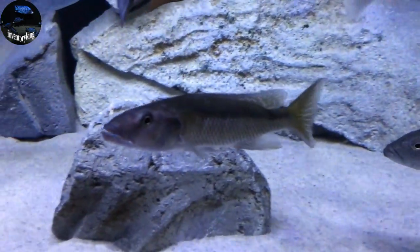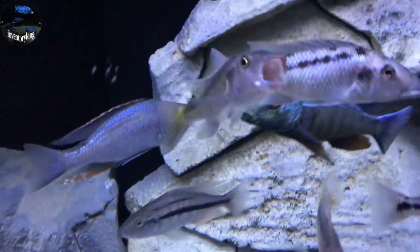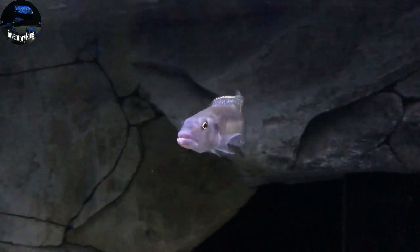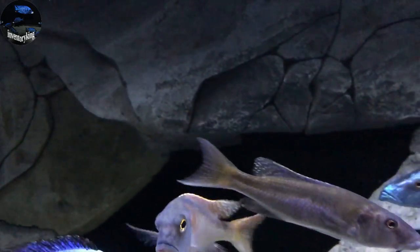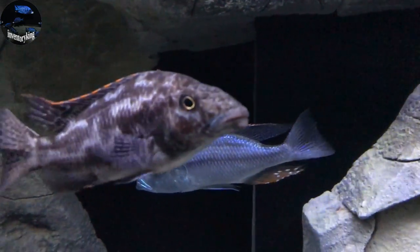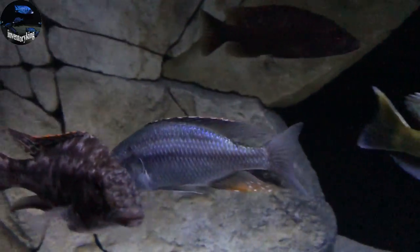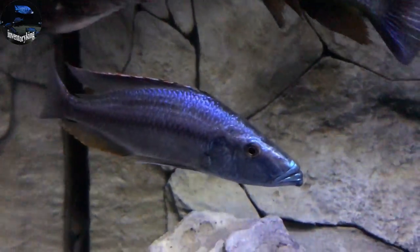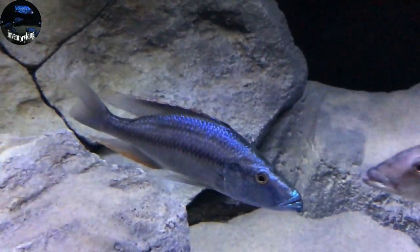Let's back out here. We got the Tramitichromis Corialius, the Malawi Trout. Getting some blue on his body, some egg spots — doing well. We got the Dimidiochromis Eye Biter, the Malawi Eye Biter. Ever since I switched the tank up, he's been pretty fired up. That's pretty awesome.